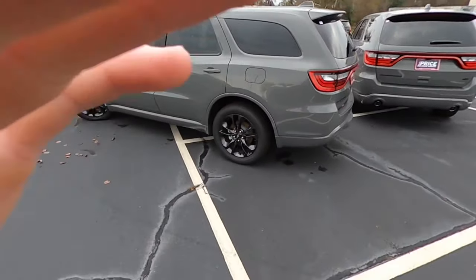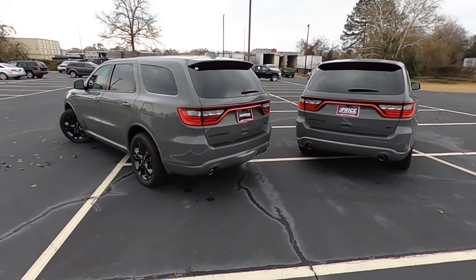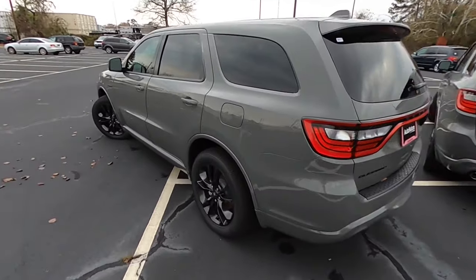Make sure you guys are subscribed to the channel. We're doing the 5,000 subscriber giveaway with Apple AirPods Pro — we already did Powerbeats Pro, now we're doing Apple AirPods Pro. Subscribing gets you entered to win for free, so go ahead and turn that subscribe button from red to gray for a chance to win those $250 headphones.